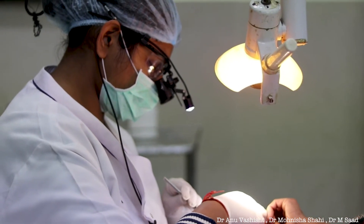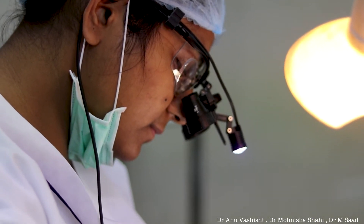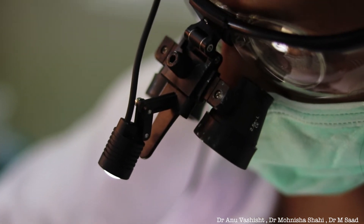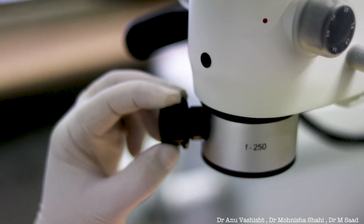Loops are basically simple wearable magnification devices that provide magnification up to 2.5x and 3.5x. They are very easy to operate and can provide illumination for visualization. Dental operating microscopes can provide greater magnification up to 10x, 15x, even 40x.